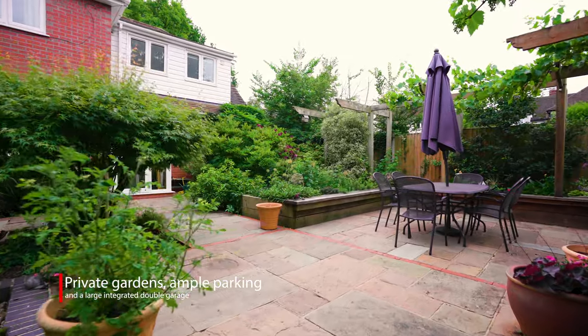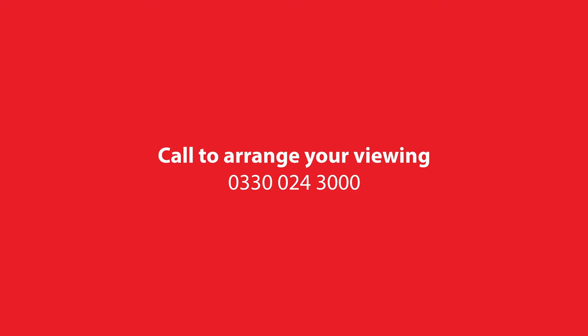As you can see, this property has a lot to offer. The current vendor has created many wonderful memories here with her family, and she hopes that you'll do the same. To find out more, please get in touch — I'll be more than happy to show you around.